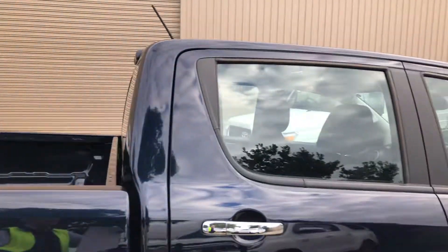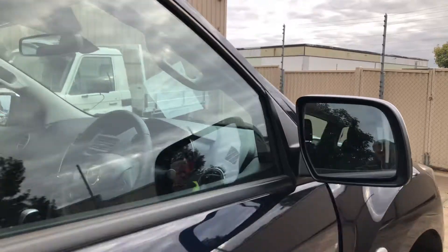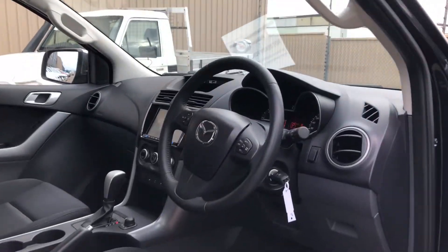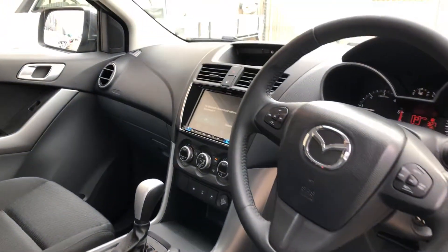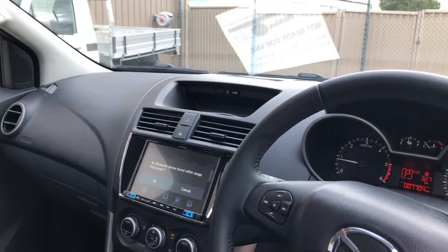Now let's have a look in the car. Being one of our Fixed Price Vehicles, it comes with a Victorian Road Weather Certificate.